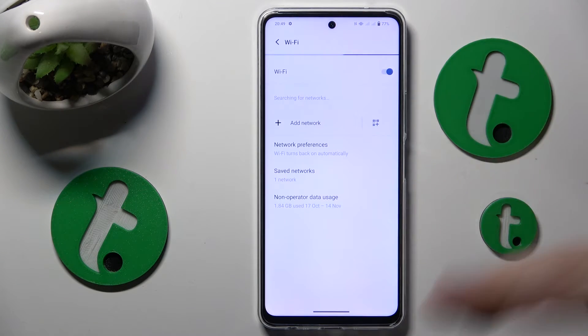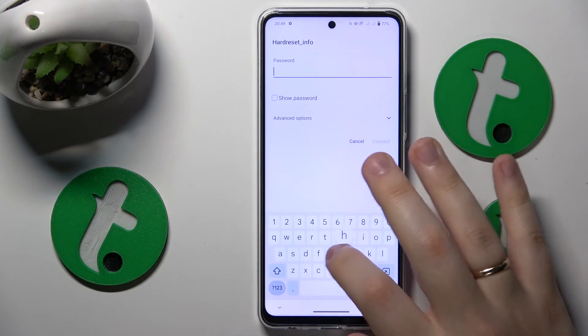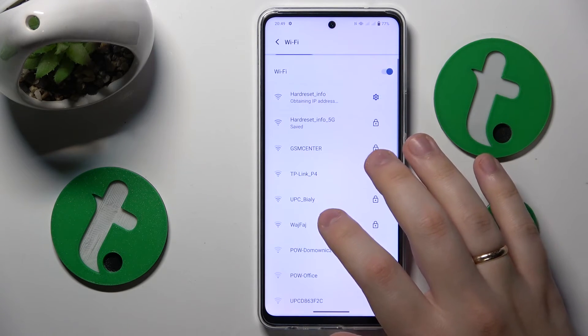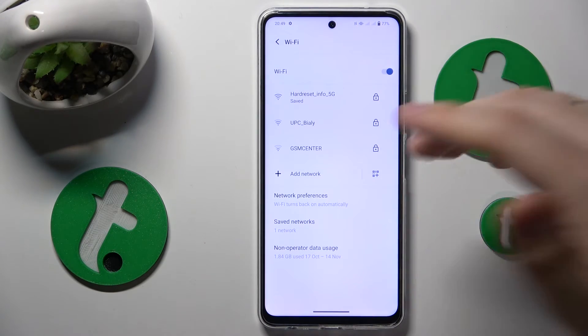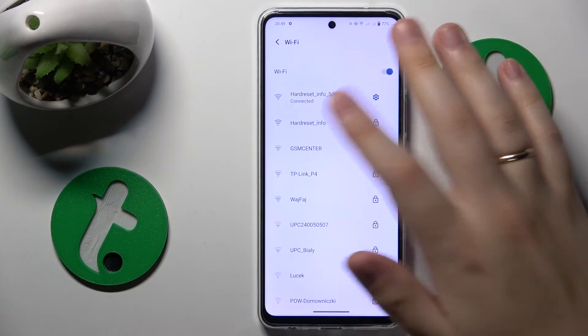If the problem is tied to a single Wi-Fi network rather than the Wi-Fi feature as a whole, you might want to try forgetting that network. Open its network details page, tap Forget, and then reconnect your device to the same Wi-Fi network to see if that resolves the issue.